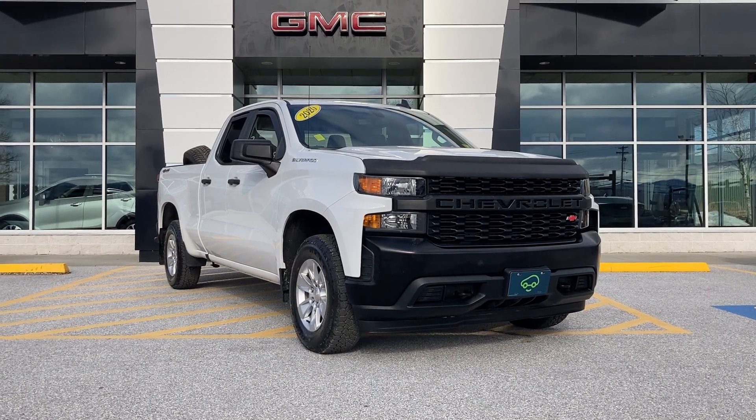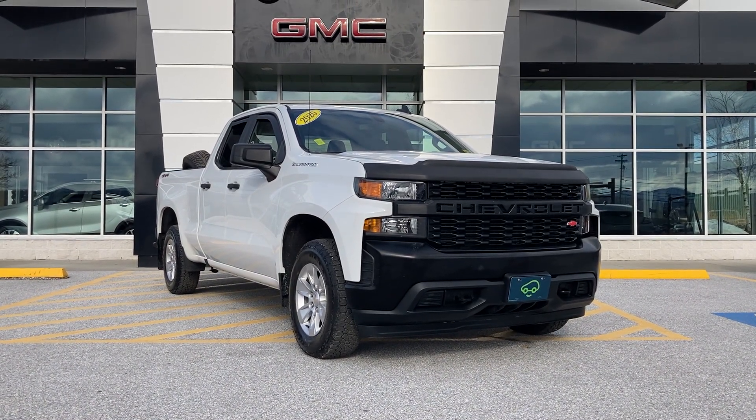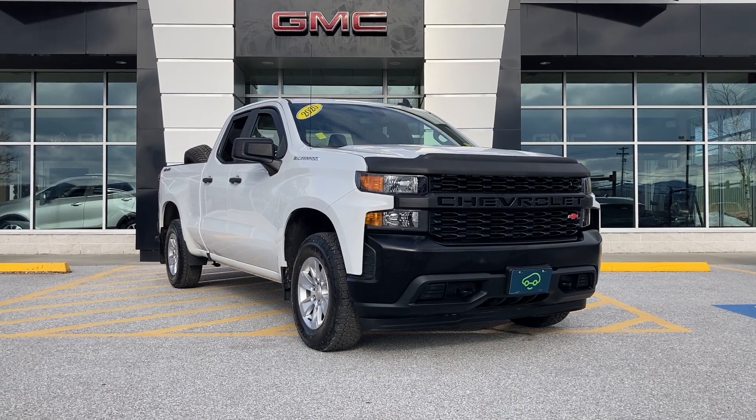Hey Jake, this is Chris Doyle at Alderman Chevrolet Buick GMC in Rutland, Vermont — Vermont's favorite car dealership.